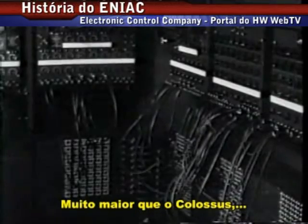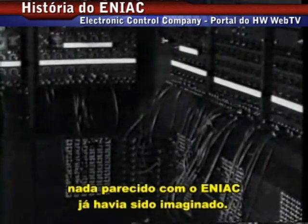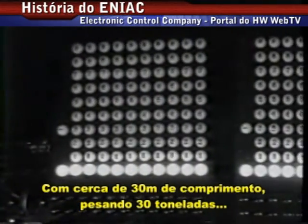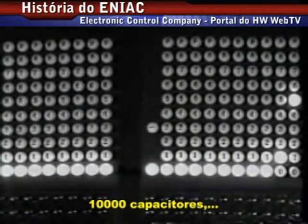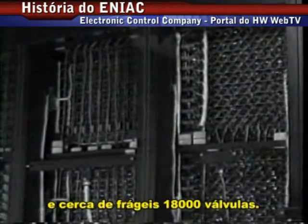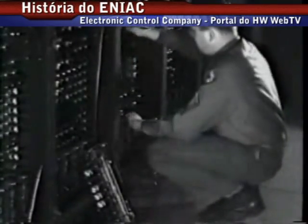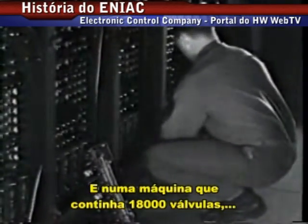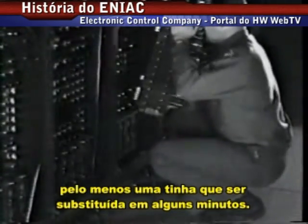Many times larger than Colossus, nothing close to ENIAC had ever been conceived. Nearly 100 feet long and weighing 30 tons, it contained almost 70,000 resistors, 10,000 capacitors, 6,000 switches, and 18,000 delicate vacuum tubes. Vacuum tubes burn out just like light bulbs, and in a machine containing 18,000 of them, at least one had to be replaced every few minutes.